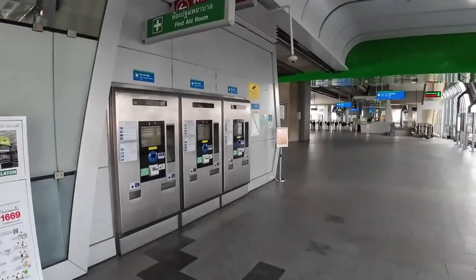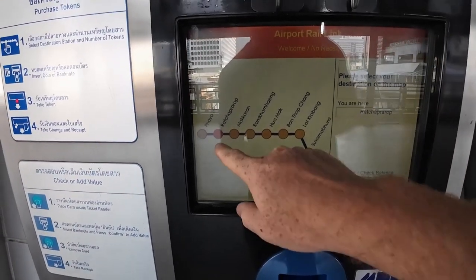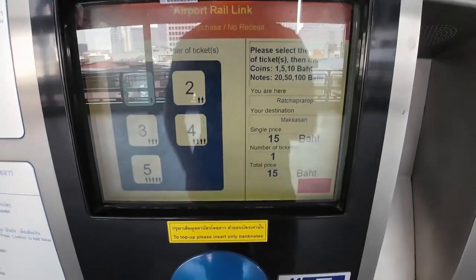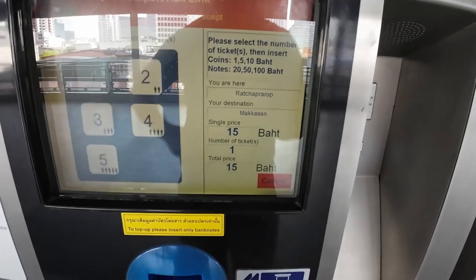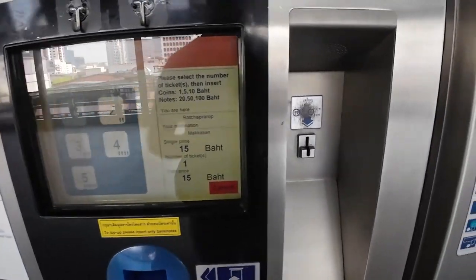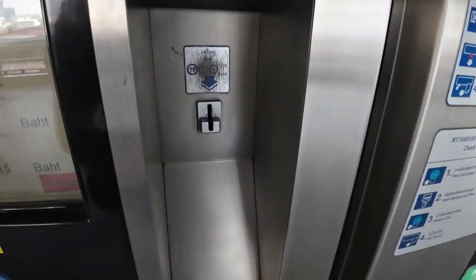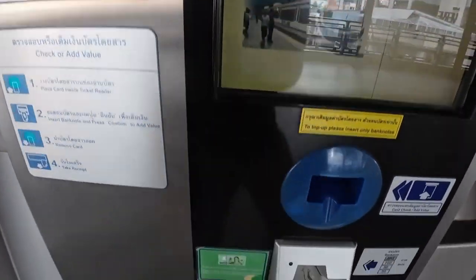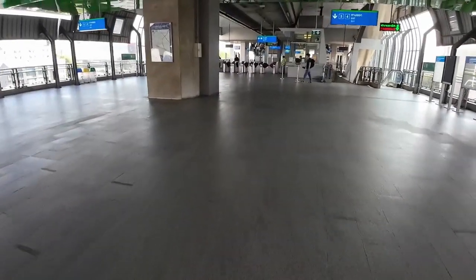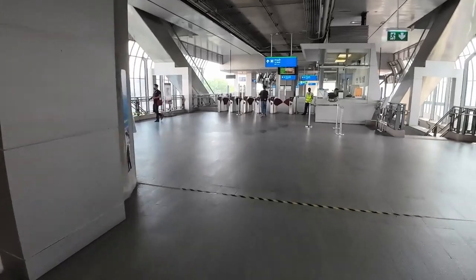It's pretty quiet on the airport rail link this morning. I'm at Ratchaprarop and need to go to Makkasan to connect to the MRT. You just press the stop — it's 15 baht for your ticket. Unfortunately they don't take the new 20 baht notes in these machines, which is annoying. You put your money in, the token comes out, and you get five baht change. Then we just go to the train, one stop in the direction of the airport.